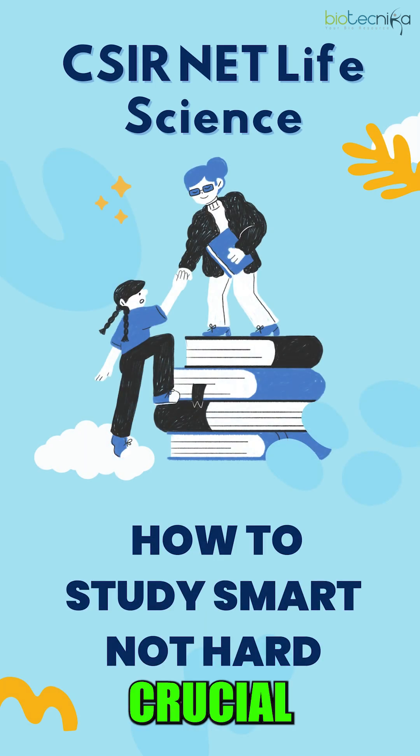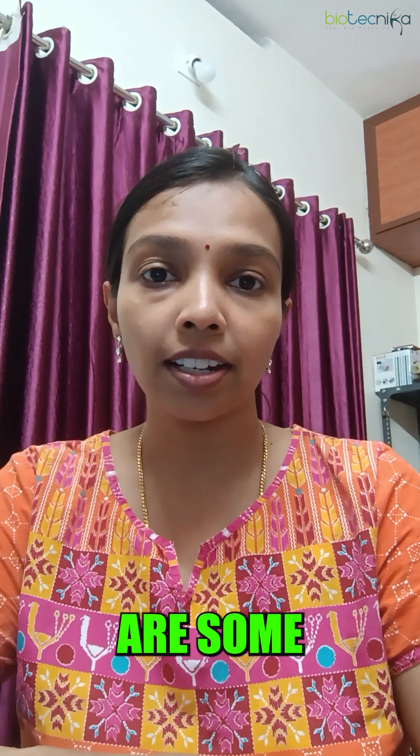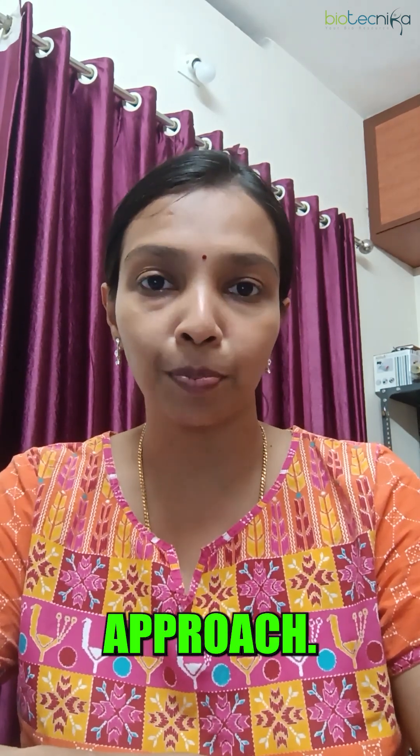Studying smart rather than hard is crucial when it comes to CSIR NET Life Science preparation. Here are some practical strategies to optimize your study approach.